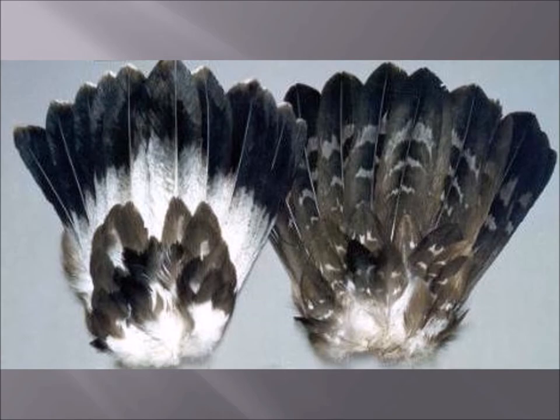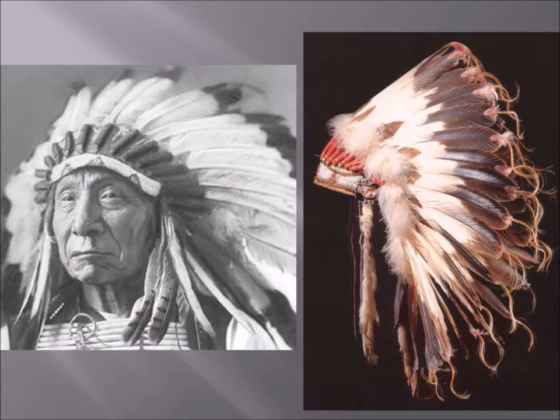For many Native American tribes, eagles were revered and sacred, and many tribes utilized an eagle feather war bonnet — a headdress. Modern culture and Hollywood have made people think it's a bald eagle, but it's not. If you look closely, these are the tail feathers of a one-year-old golden eagle. That is the tradition — one-year-old golden eagle tail feathers for the eagle feather headdress.